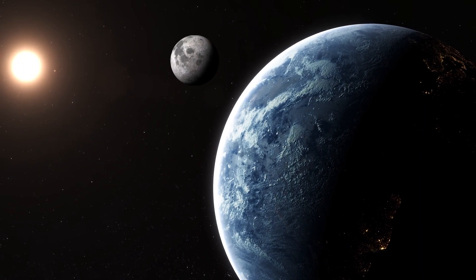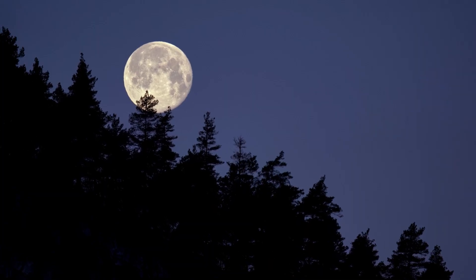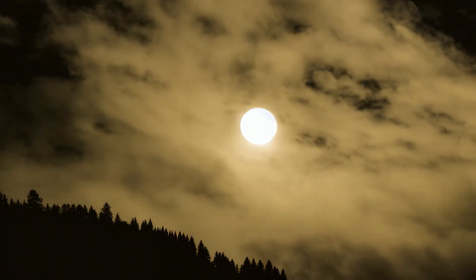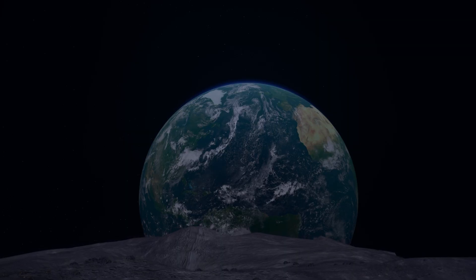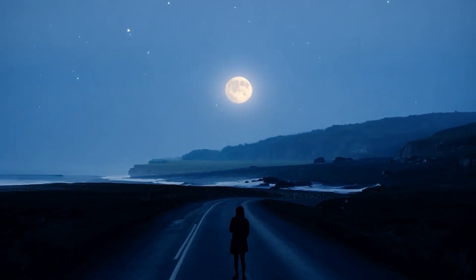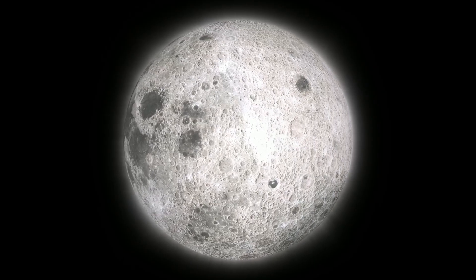Our planet has only one Moon, and it is an essential part of life here on Earth. The Moon affects the Earth's tides and helps stabilize the planet's climate. Without the Moon, our planet would not be the same. It is also the brightest object in the sky at night. And, unfortunately, it is not made of cheese.